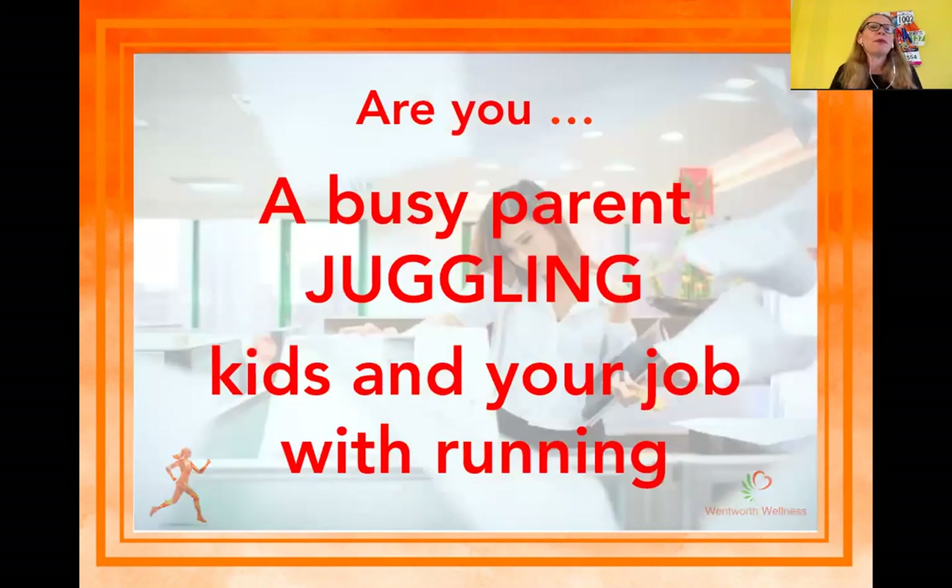So are you a busy parent? Are you juggling kids, a job, and running? The last thing you need is for me to give you complicated diets and nutrition advice that means you're going to have to cook different meals for you and your kids, or what happens when you're at work and you just can't eat healthy? We'll go through some of the strategies you can implement to make sure that you're eating well through the day, even if you're super busy.